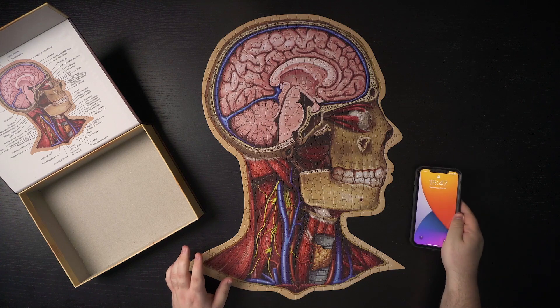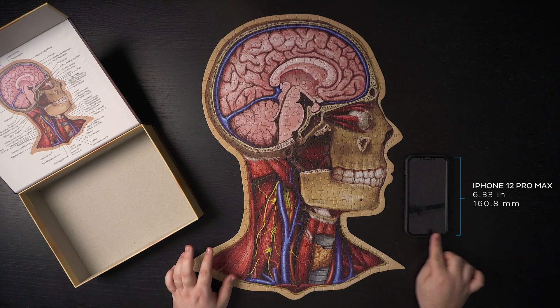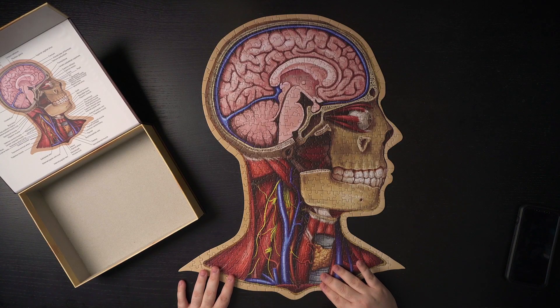Just for a bit of comparison, I have my phone here — I'm going to place it next to the puzzle. You can see my iPhone Max compared to this — it's huge. This is a beautiful cross-section of the head and neck, which shows different structures from the skull all the way to the trachea.